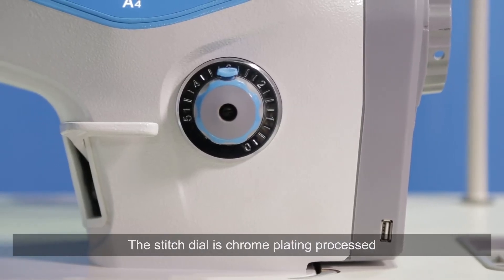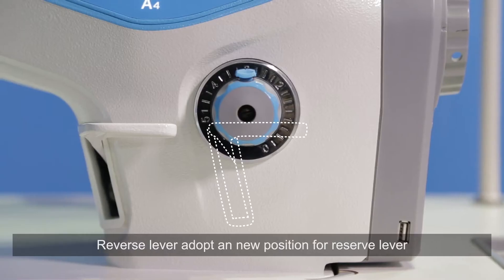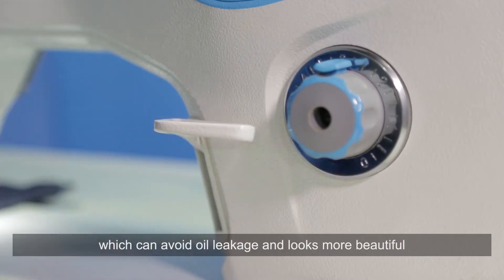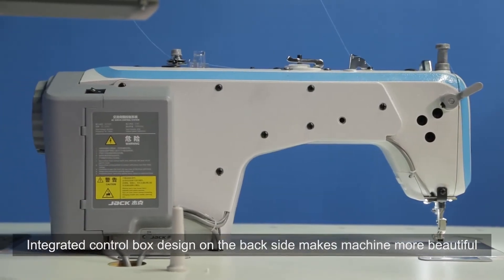The stitch dial is chrome plating processed, attractive and durable, and the lock device is better to use. The reverse lever adopts a new position, which can avoid leakage and looks more beautiful. Integrated control box design on the back side makes the machine more beautiful.